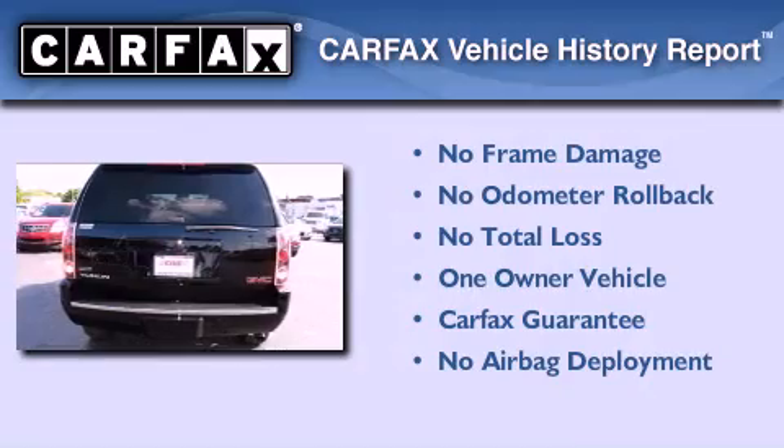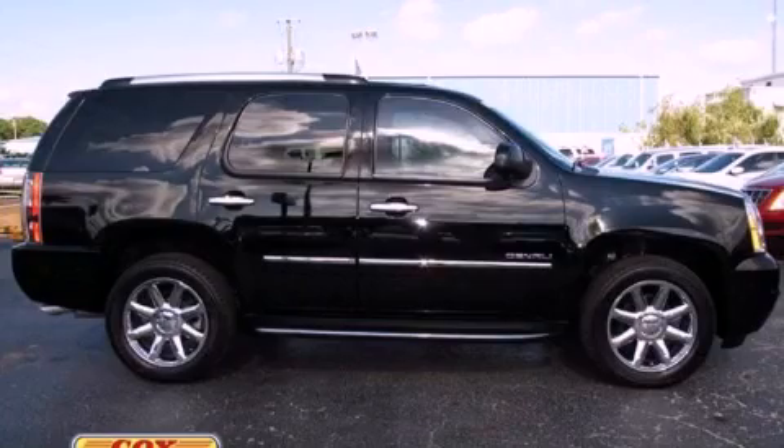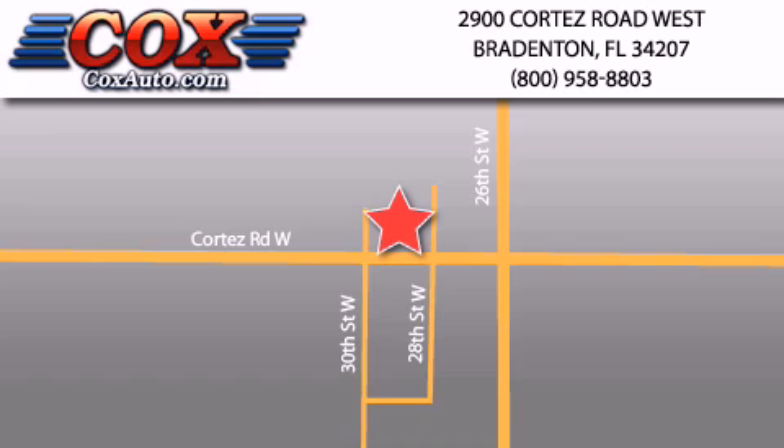This GMC has had only one owner and it qualifies for the Carfax buy-back guarantee. Contact us today to arrange your test drive. Be sure to take advantage of our first-year complimentary basic maintenance on every pre-owned vehicle purchased from Cox Automotive.